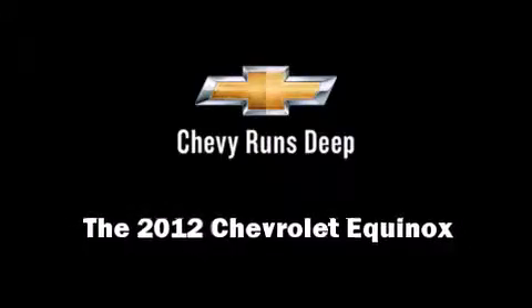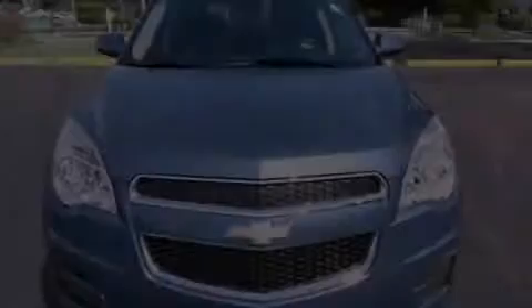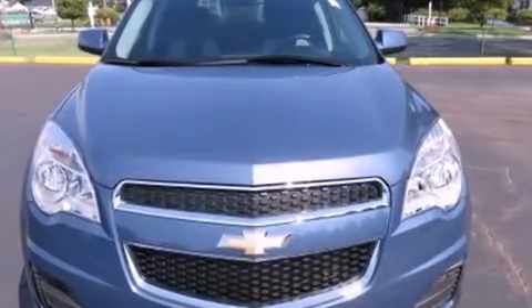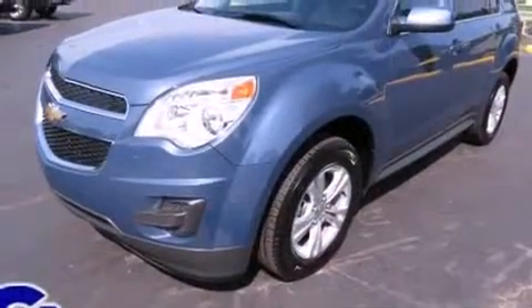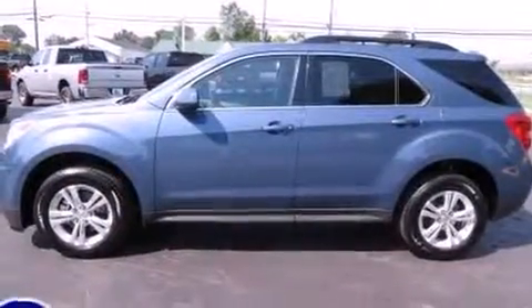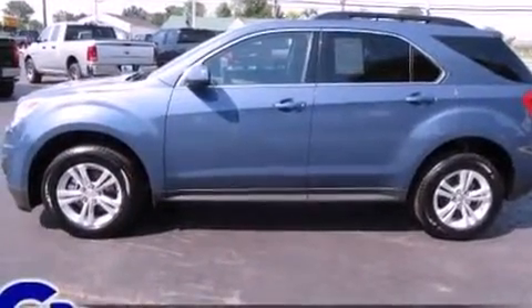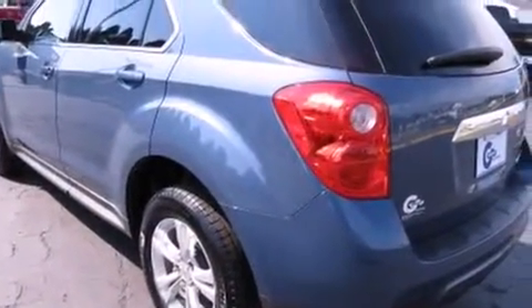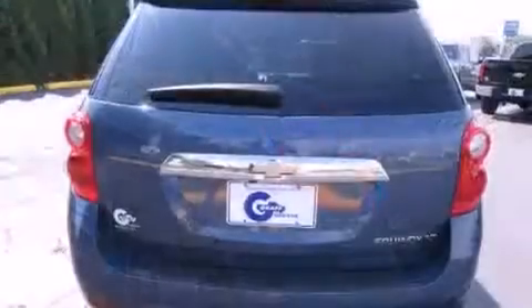Discerning drivers will appreciate the 2012 Chevrolet Equinox. With less than 10,000 miles on the odometer, this four-door sport utility vehicle prioritizes comfort, safety and convenience. Smooth gear shifts are achieved thanks to the refined six-cylinder engine, providing a spirited yet composed ride and drive.